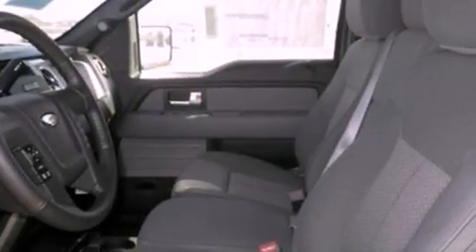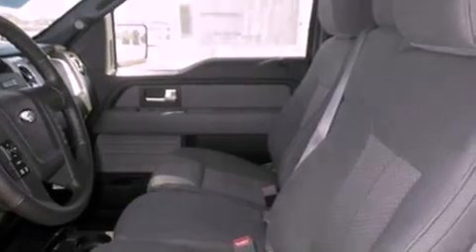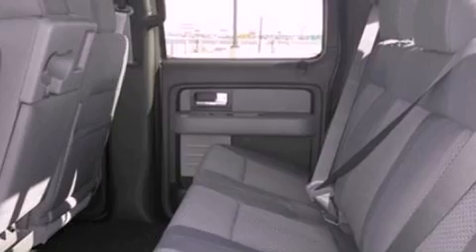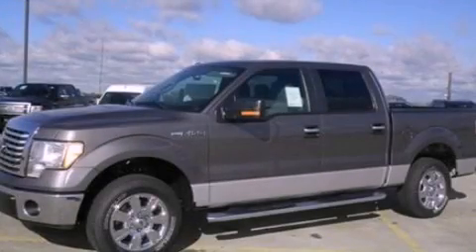An anti-lock braking system, side curtain airbags, door reinforcement beams, and power windows. Call or visit us right now and arrange your test drive today.